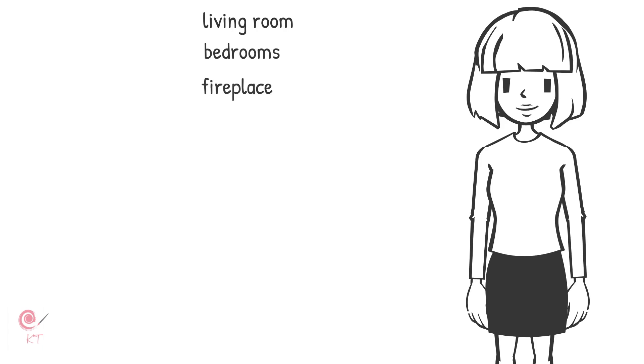We have a fireplace in the living room. We like to sit by the fireplace and watch TV. Because of the fireplace, we have a smoke alarm for the living room.